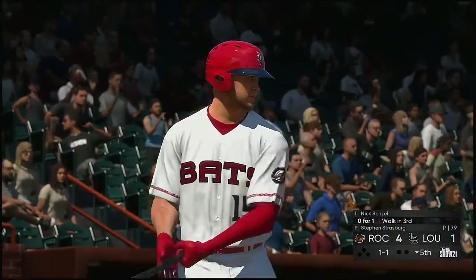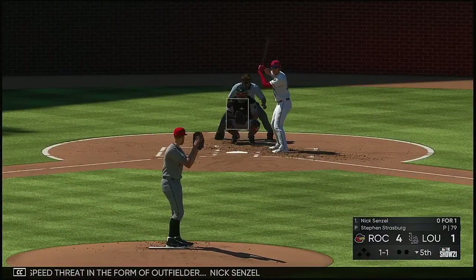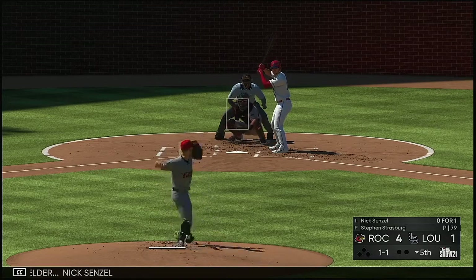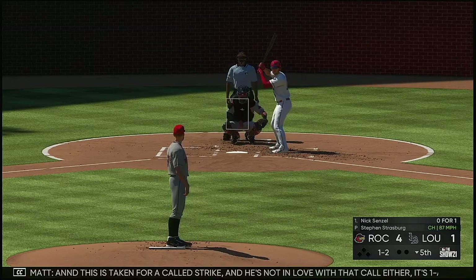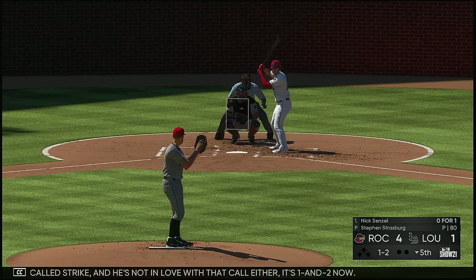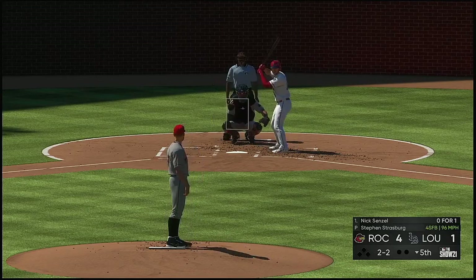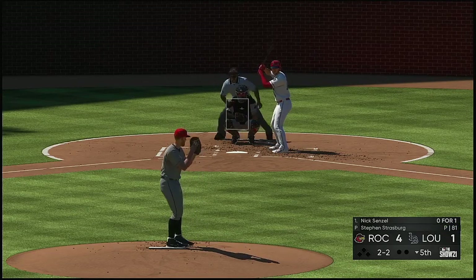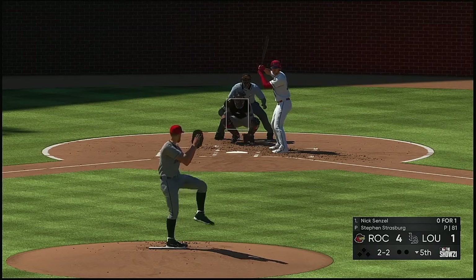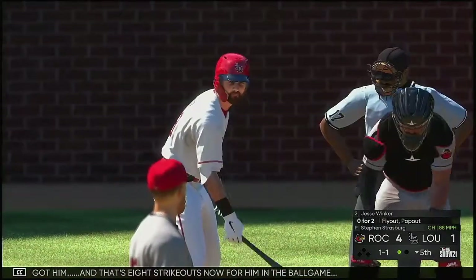Ready to go for the last half of the inning and next will be a speed threat in the form of outfielder Nick Senzel. This is taken for a called strike, and he's not in love with that call either. It's 1-2 now. Ball two. Two and two. Got him — and that's eight strikeouts now for him in the ballgame.